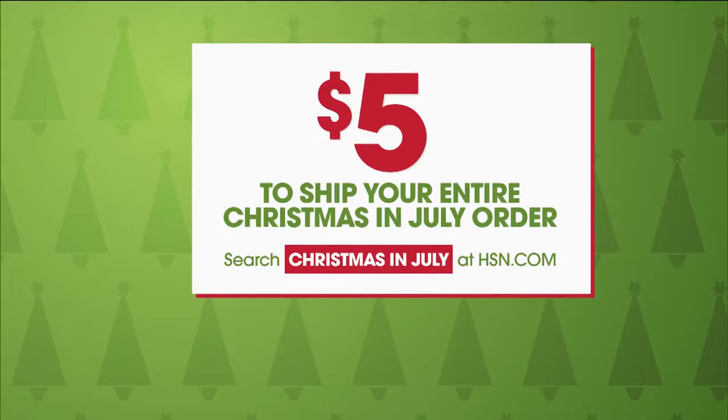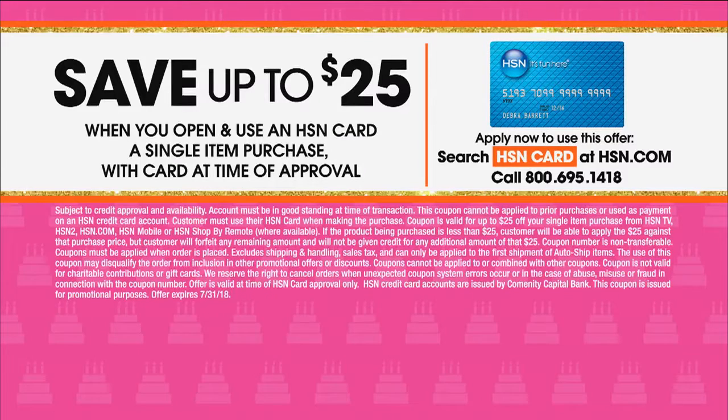Now Marie called in earlier, and we'd love to hear from you if you're shopping with us for Christmas in July. Everything's on Five Flex. $5 ships your entire Christmas in July order. And then, just another little incentive — because it's still birthday month — if you apply for the HSN credit card, you're going to get, upon approval, a $25 credit to use towards your first purchase.